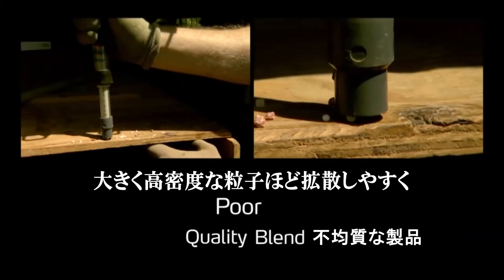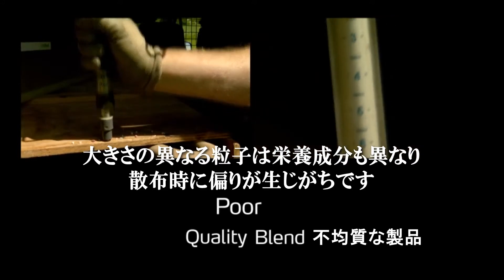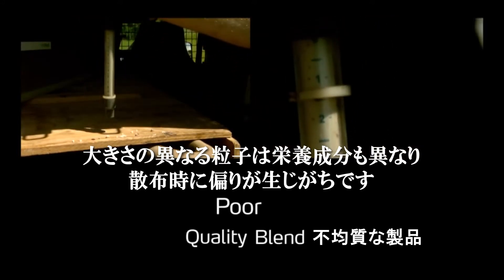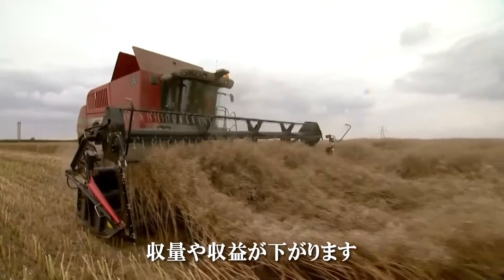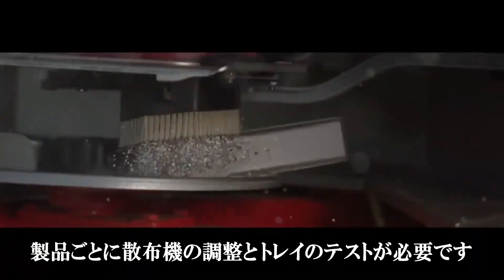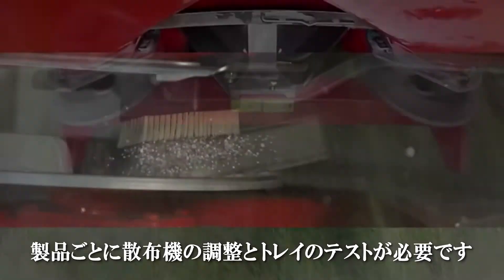Larger, denser particles will spread further than lighter ones, and different sized particles have different nutrient content, leading to segregation of nutrients during spreading. In turn, this will create uneven crop growth, and at extreme levels will show up visibly as striping in crops, resulting in loss of yield and profit. Spreaders should be calibrated and tray tested annually for every product used.